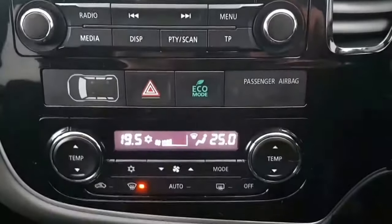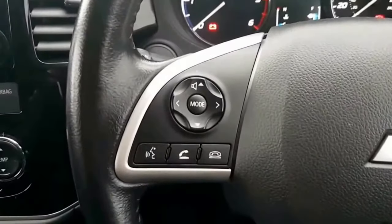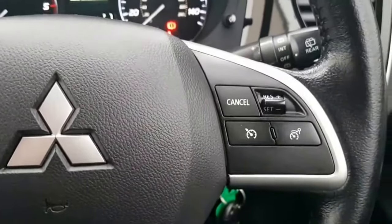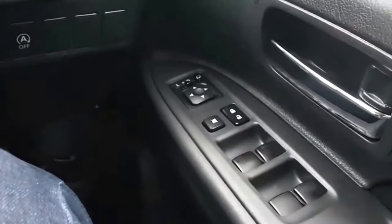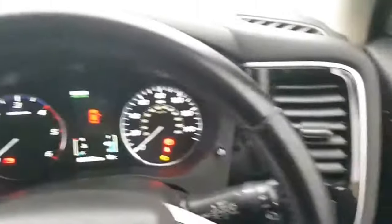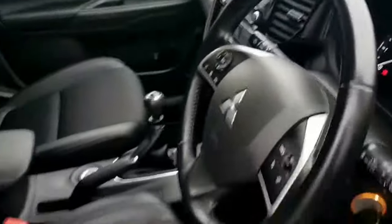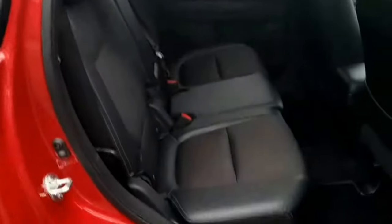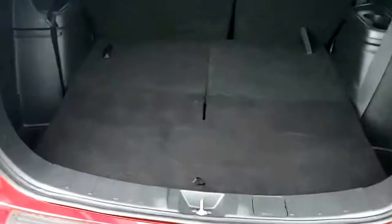It has half leather upholstery, dual climate control, multi-function leather steering wheel, Bluetooth with voice control, cruise control and speed limiter, retractable mirrors, and loads of space in the back.